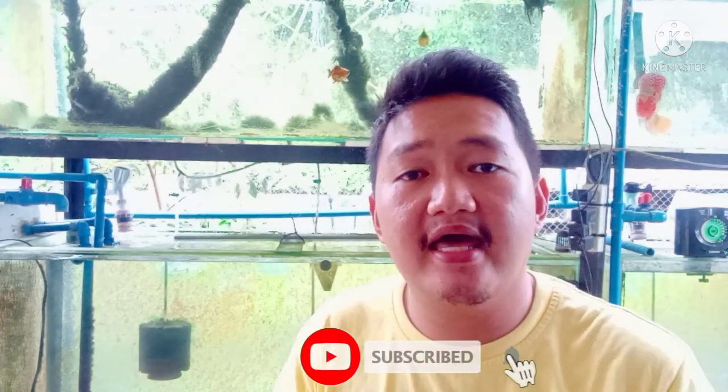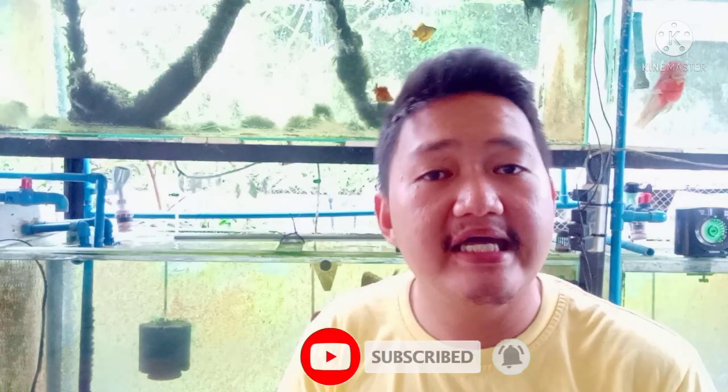That's it for this video and I hope you learned something from it. For those who haven't subscribed yet, just click the subscribe button below so we can update you with our latest videos. Happy Fish Keeping!